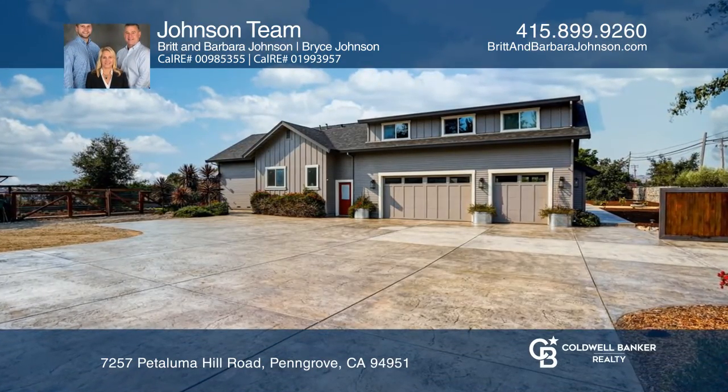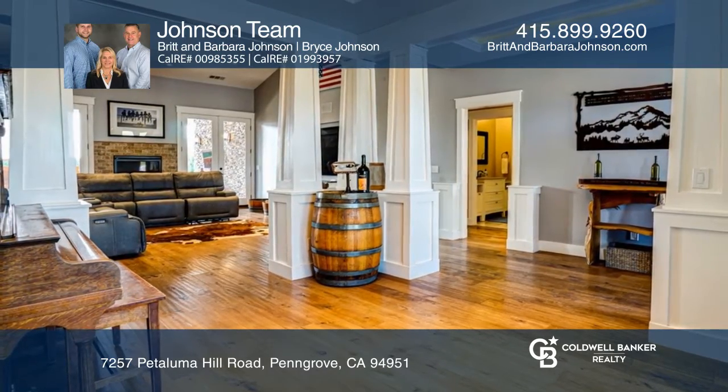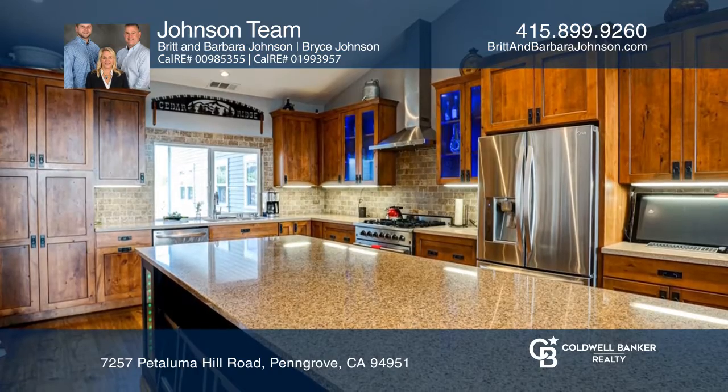This newly built Penn Grove home features four bedrooms and two and a half baths. Enjoy many upgrades this home has to offer, including a separate livable space.